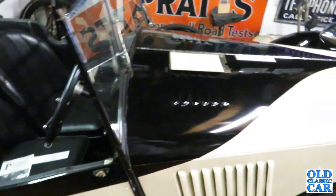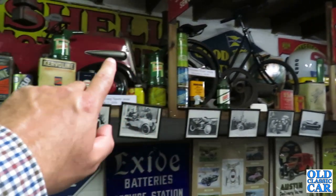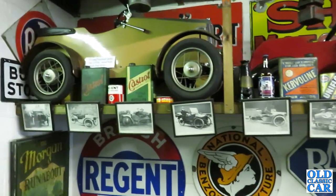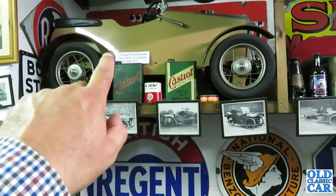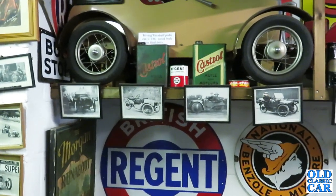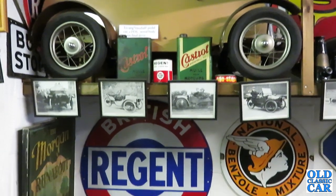It's a real bobby dazzler, isn't it? While we're here, let's just have a quick look up there. We've got a Gresham Flyer child's tricycle. Stunning pedal car there — probably Triangle I would have thought. Sports pedal car, circa 1939. We've got a Vauxhall pedal car here, 1936, wood body and a chain final drive. Oh look at that Castrol thing — gorgeous Castrol. It's French, isn't it? 'Huile pour moteur' — that must be 1920s or 30s.